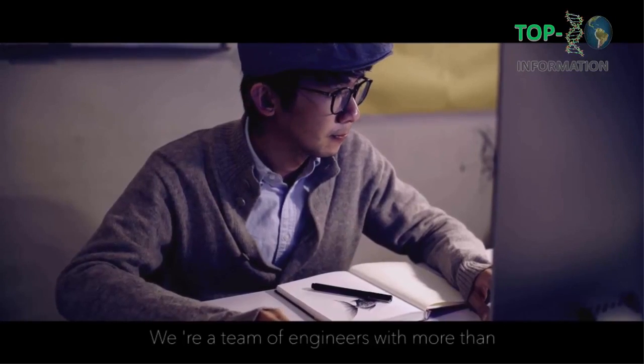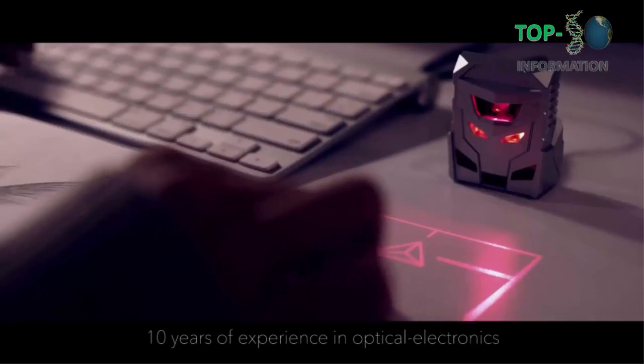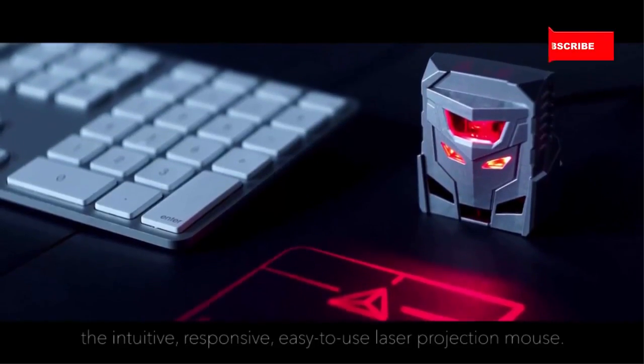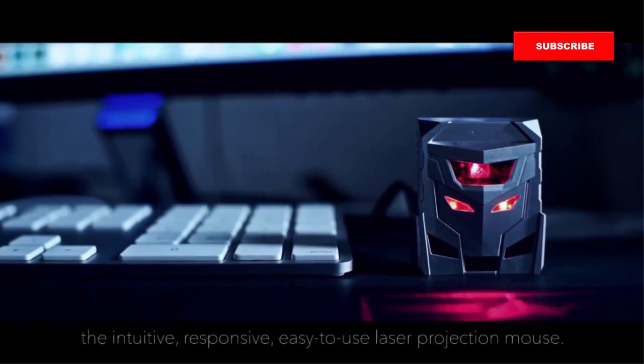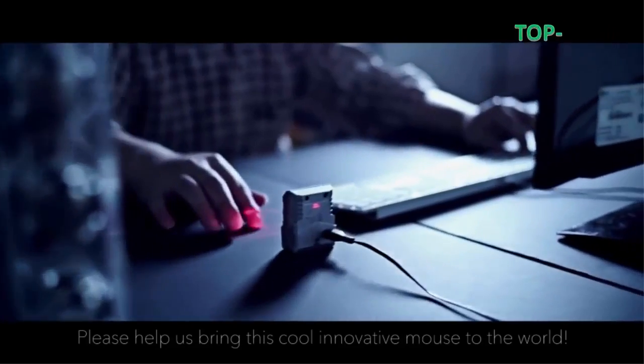Number 4. Hi, Kickstarters! We're a team of engineers with more than 10 years of experience in optical electronics. We're excited to introduce to you Odin — the intuitive, responsive, easy-to-use laser projection mouse. Please help us bring this cool, innovative mouse to the world.